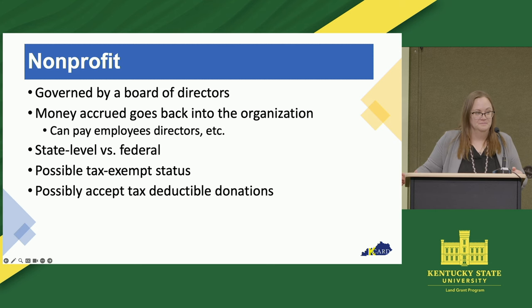The next is the nonprofit. A nonprofit is very common, and this is pretty much the exact opposite of what we talked about for a co-op. A nonprofit is not going to divvy out any extra funds at the end of the year. Any extra funds that a nonprofit has has to go back into that organization to further the mission of that organization.